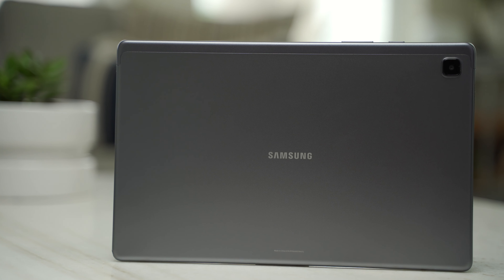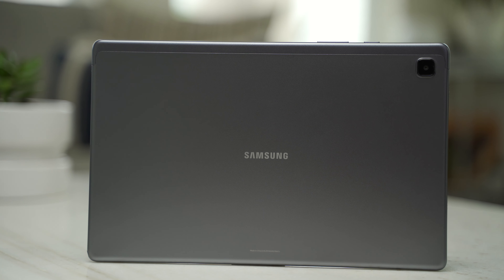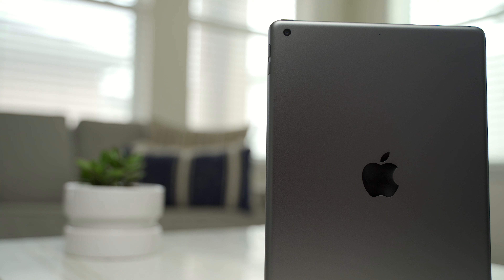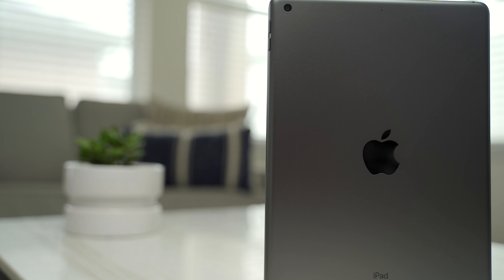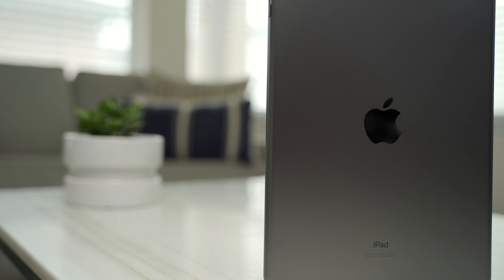This is the Galaxy Tab A7, Samsung's $229 tablet that packs quite a bit into an affordable price point. And this is the new 2020 10.2-inch iPad, Apple's $329 entry-level tablet that honestly is the GOAT when it comes to cost to performance. In this video, we're going to put them head-to-head and find out which one is a better value.